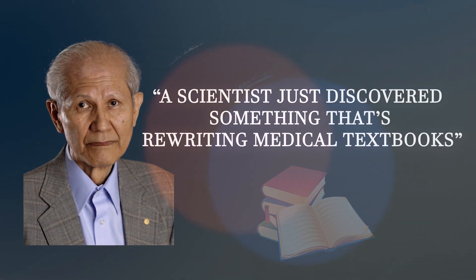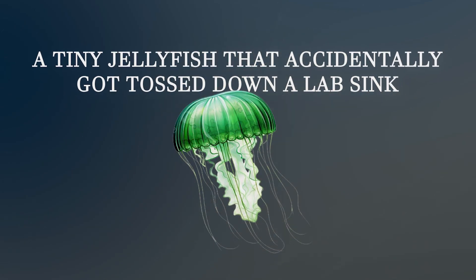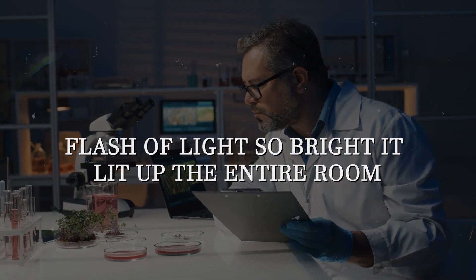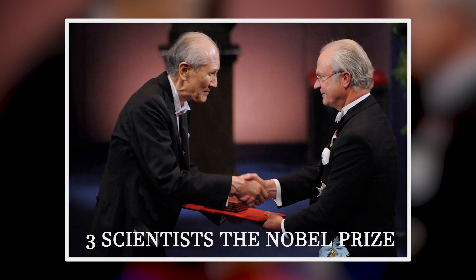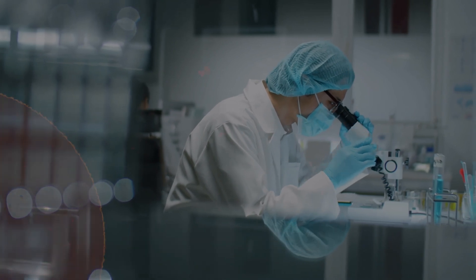A scientist just discovered something that's rewriting medical textbooks. A tiny jellyfish that accidentally got tossed down a lab sink created a flash of light so bright it lit up the entire room. That mistake just won three scientists the Nobel Prize and is now saving human lives in ways no one saw coming.